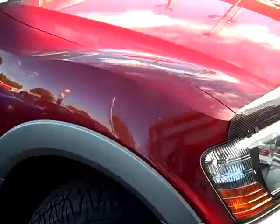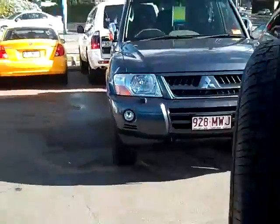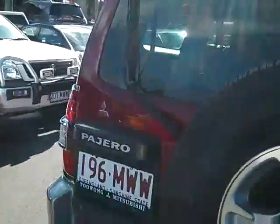As you can see, it's got genuine Mitsubishi alloys and a genuine tow-bar fitted. It's all standard stuff in these cars. They really are a fantastic car to drive — you won't be disappointed.